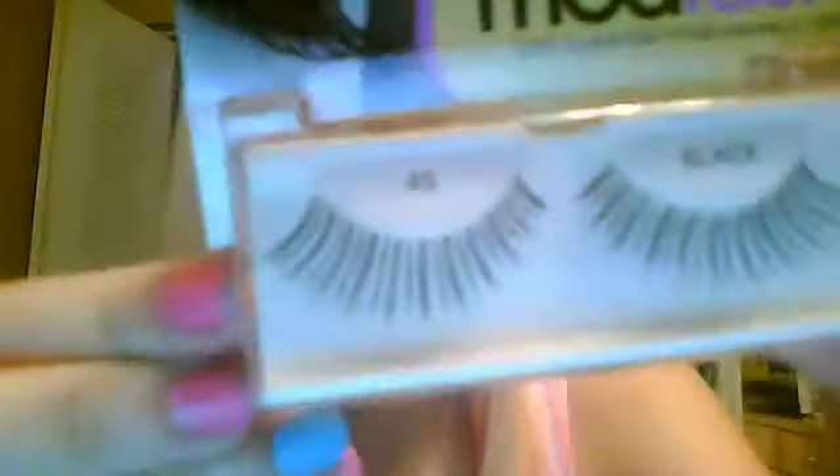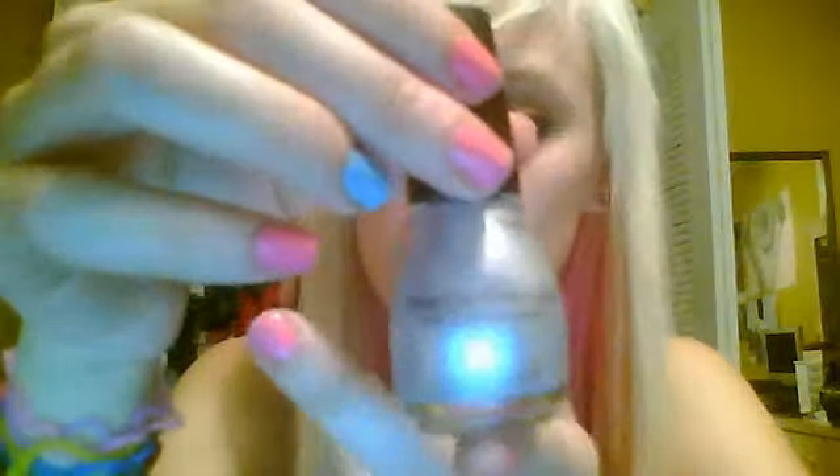I got these Mod Lash by Adrea, made of 100% human hair, shade 45 black. And then I got this nail polish by Simple Colors for $1.99, called Out of This World. This was $2.99 and this was $5.99 — actually, these are on sale for $3.49. Pretty good price.